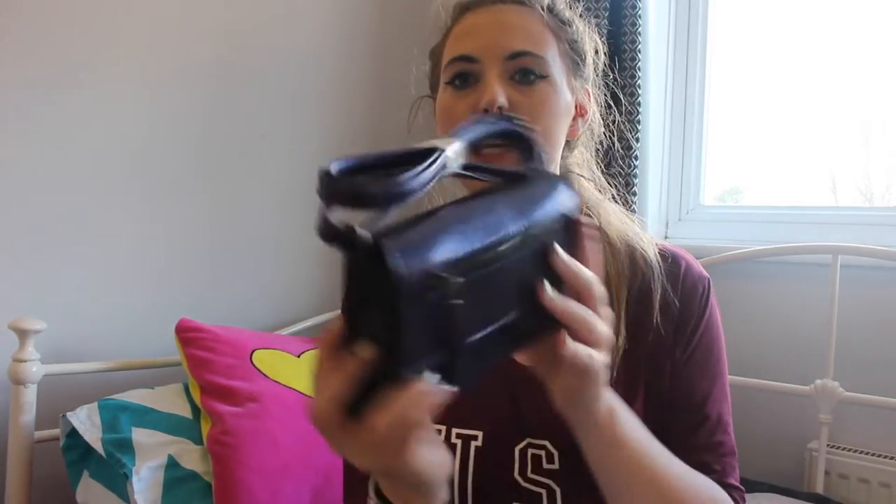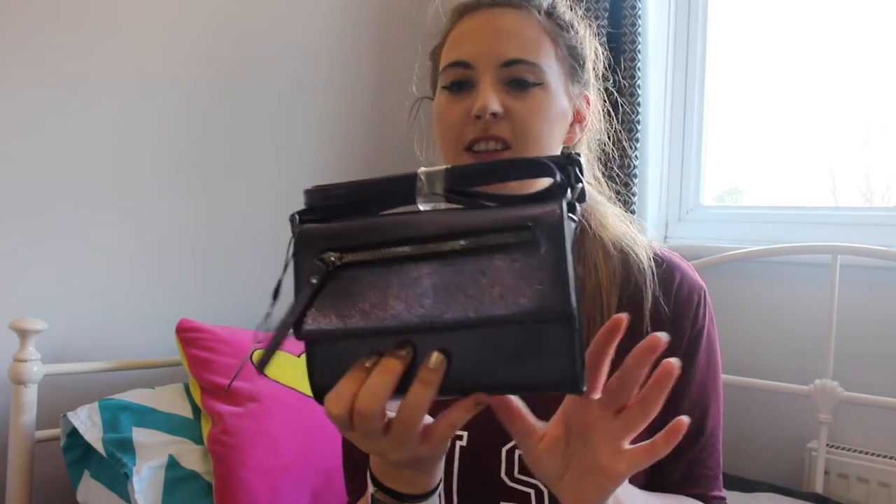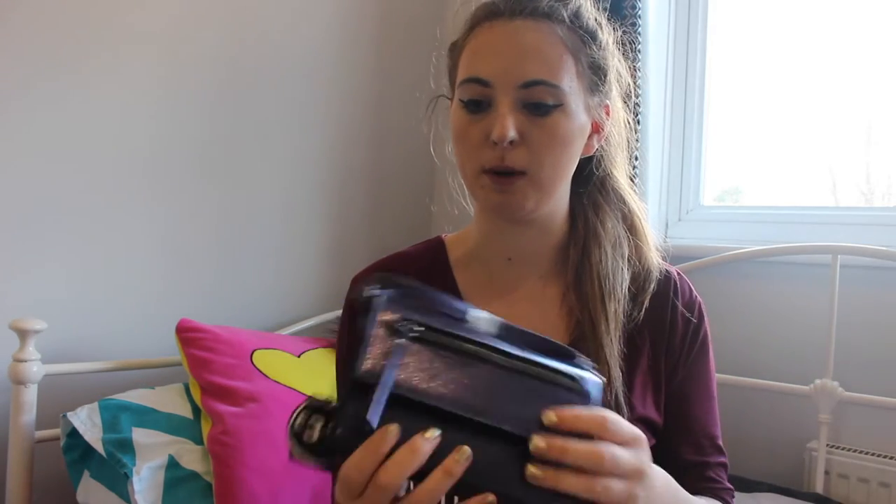I actually got a dress from New Look as well but I decided not to show that since this is specifically a Primark haul. But I got this bag from Primark that matches the colour of my dress. I haven't actually opened it yet but it's quite cute — this little purse. When I go to my Christmas work dinner I needed something to put my stuff in, since I can't really take a rucksack to a Christmas dinner. It's basically a galaxy-like, nice little purple colour and it goes really well with my dress. It came to £3.50 which wasn't bad because it looks quite sturdy as well.